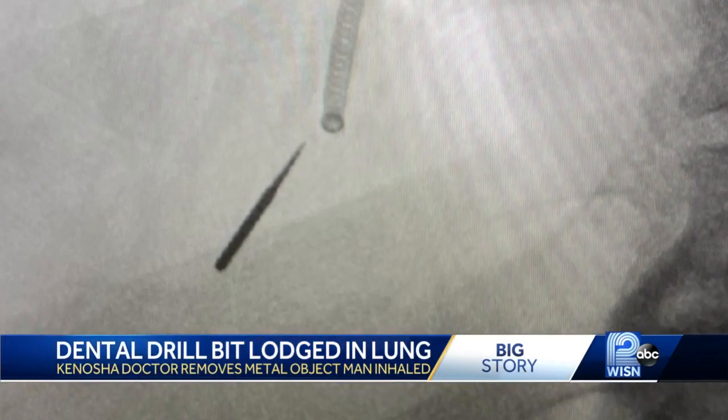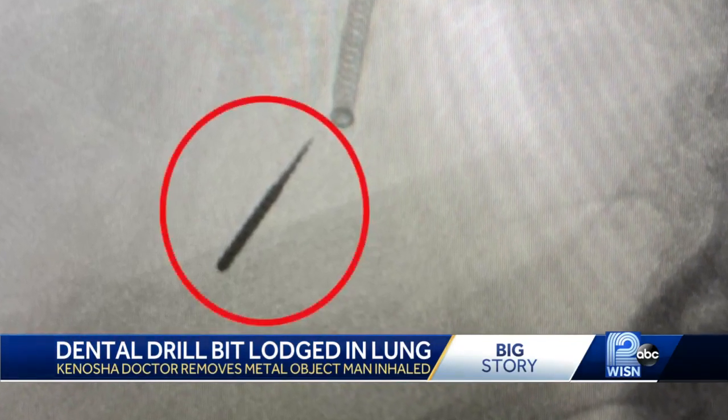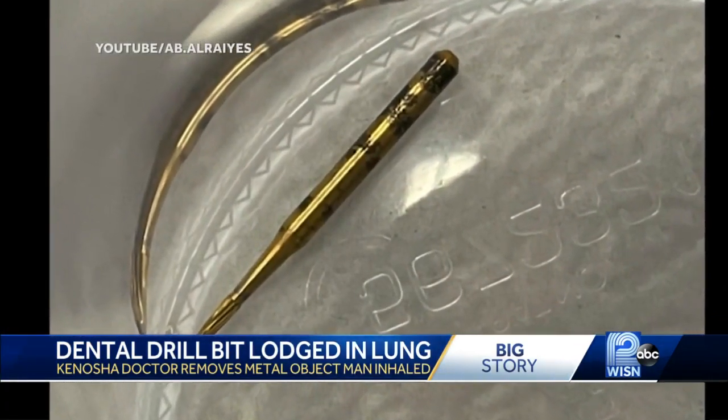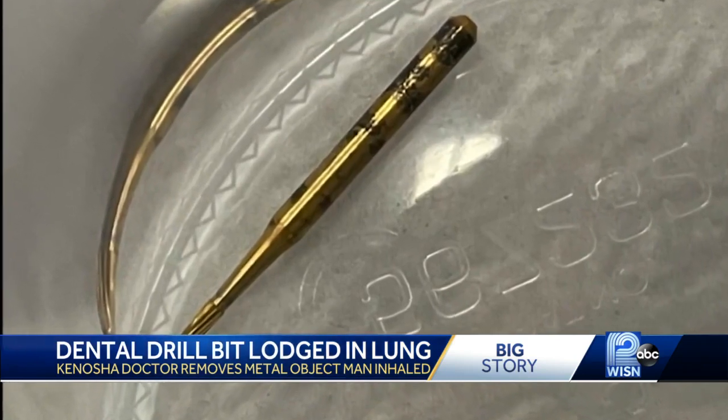The CT scan tells the shocking story: an inch-long dental drill bit lodged deep in Tom Josie's lung. How did this happen? Well, I don't know. I was at the dentist getting a tooth filled, and the next thing I knew, I was told I swallowed this tool. I didn't really even feel it going down. All I did was really feel a cough.